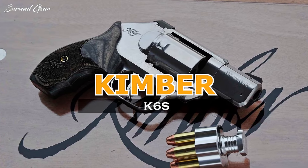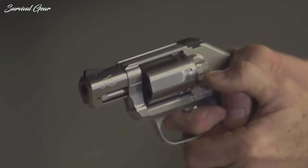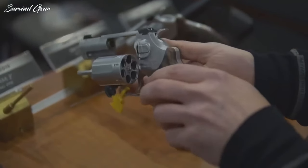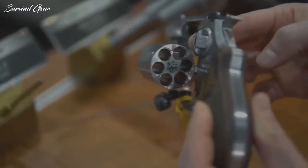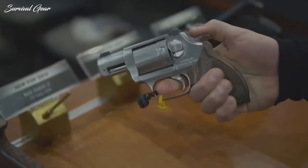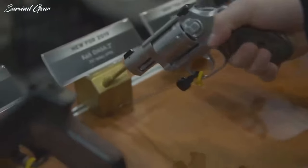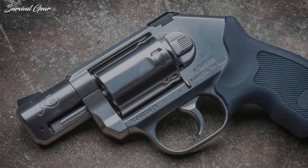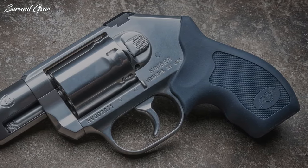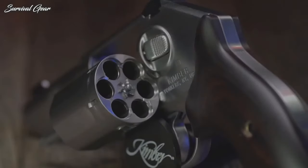Kimber K6S. Kimber put thought into what makes a solid concealed carry revolver, and it shows in its K6S line. Easy to keep under wraps, but not at the expense of controllability. The nifty snub-nosed heaters present armed citizens with the whole package. Kimber bills its two-inch-barreled K6S as the lightest six-round .357 Magnum revolver on the market. The gun is still substantial at 23 ounces and eats a majority of recoil. The extra round won't fool you — it's still very easy to fit inside the waistband or pocket, thanks to milled flats on the stainless steel cylinder that keep it nearly as flat as five-round options.